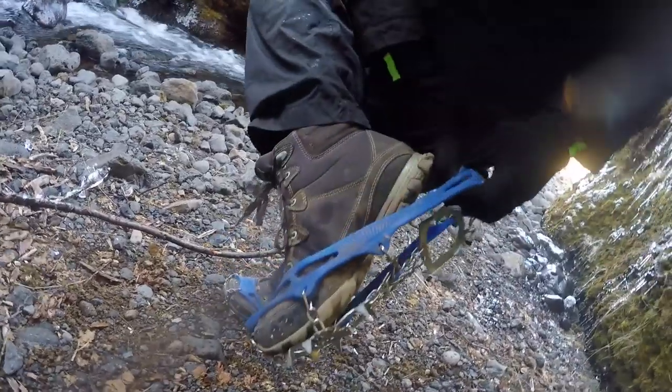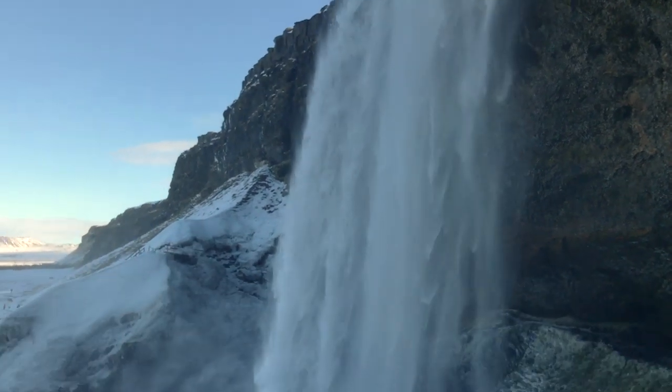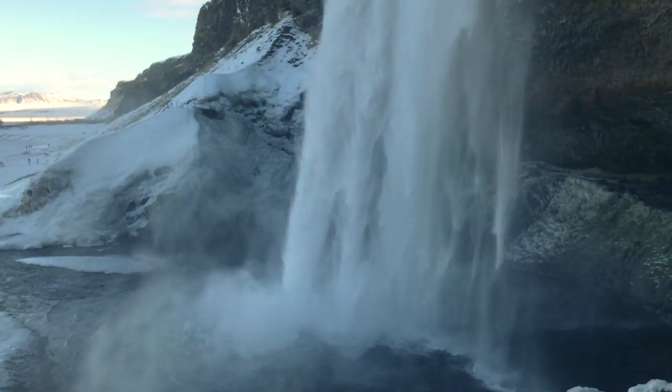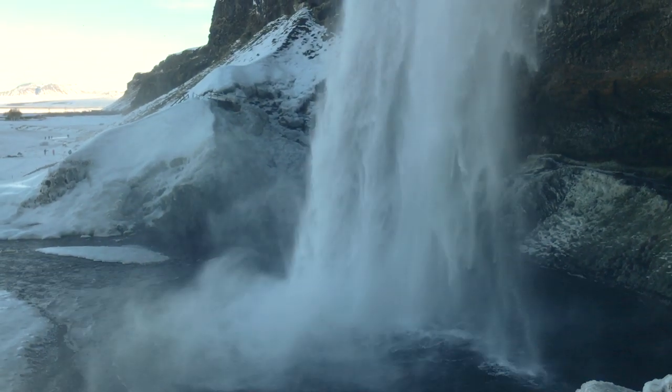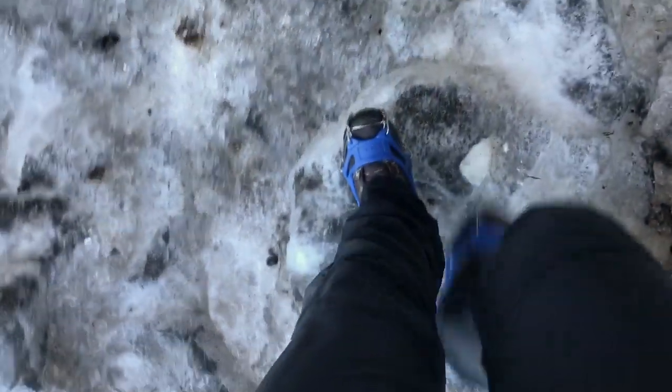These are what I use when going to Seljalandsfoss, for example, because the spray from waterfalls creates a layer of ice that's so thick — it's crazy. If you don't have crampons, you're either going to slip and break something, or you're not going to be able to walk behind that waterfall you want to walk behind. Seriously, my friends, you do not want to forget these. Do yourself a favor, invest in a pair. It's not a lot of money and I promise you will thank me later.